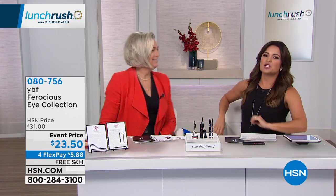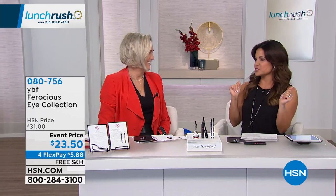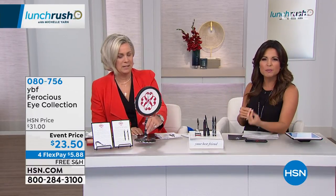Flynn everybody from YBF. The quick backstory on you — first of all, amazing woman. You have spent time as a cover model, a supermodel.